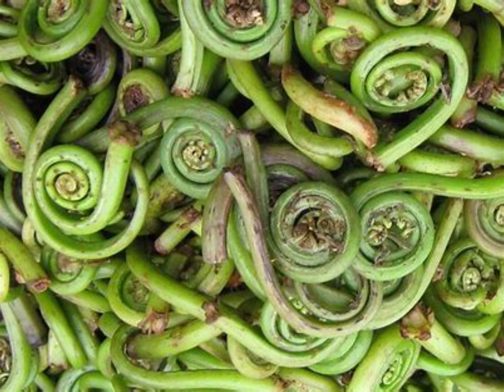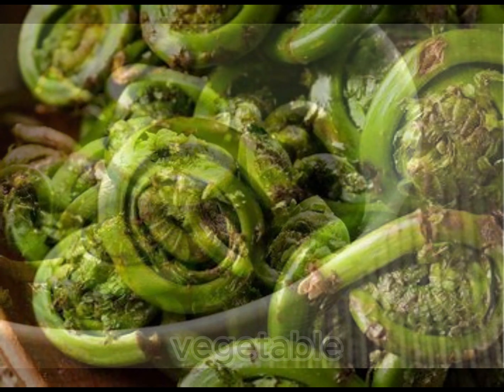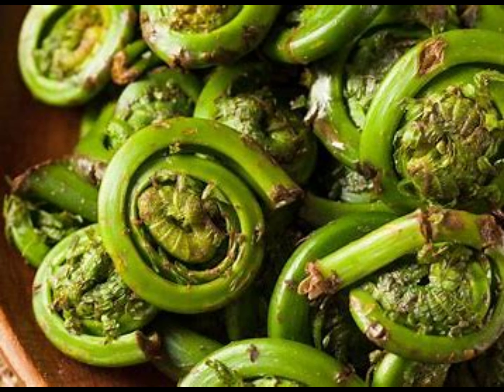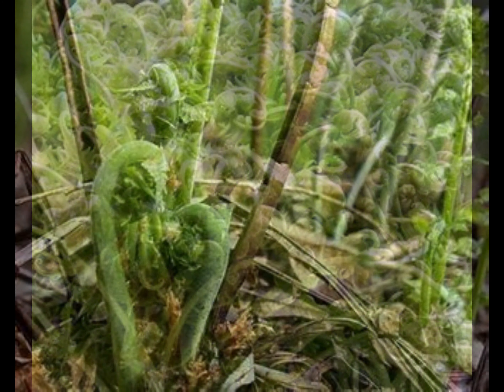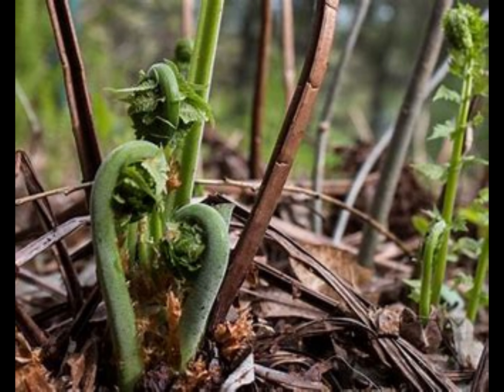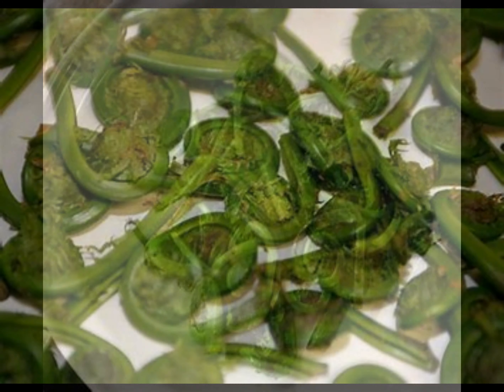Fiddleheads or fiddlehead greens are the furled fronds of a young fern, harvested for use as a vegetable. Left on the plant, each fiddlehead would unroll into a new frond — a process called circinate vernation. As fiddleheads are harvested early in the season before the frond has opened and reached its full height, they are cut fairly close to the ground.